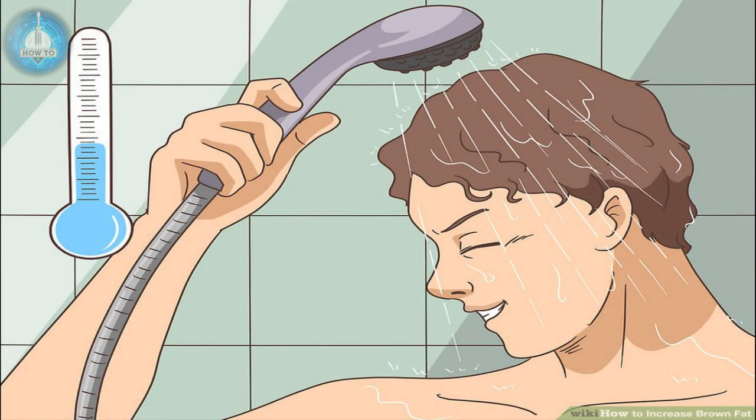Bathe in cold water. Take cool or cold showers instead of warm showers, or at least take contrast showers where you alternate between having the water warm and cold. If it's not too uncomfortable, you can also try sitting in a cold bath up to your waist for about 10 minutes three times per week. As an alternative, go for a swim in a chilly lake or pool.